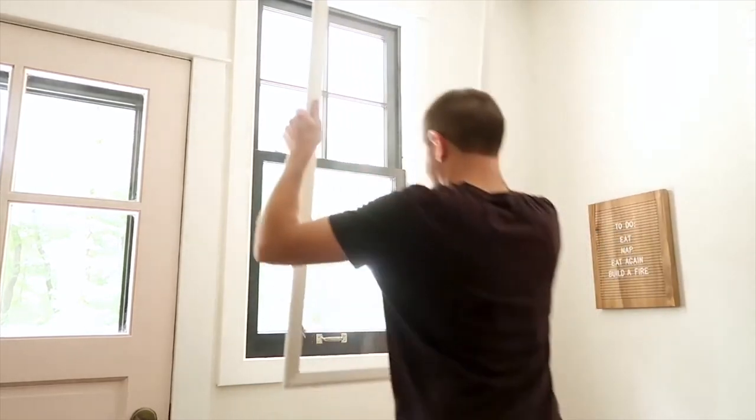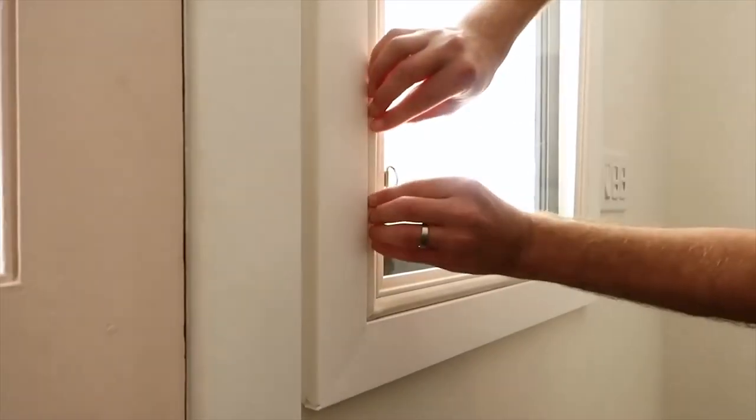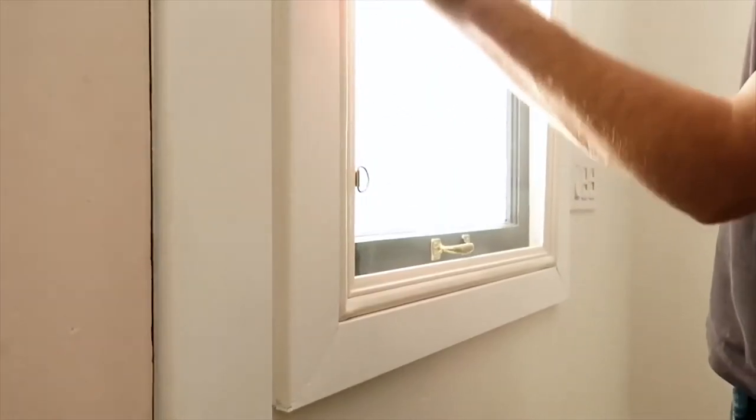Adding window inserts is like adding another pane of glass to your window, but with better sound-absorbing materials and an extra-large gap between them. Plus, you can remove them at any time with no damage done to your window frames.